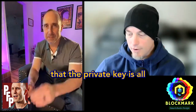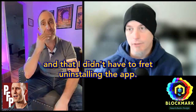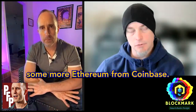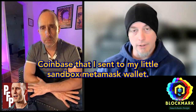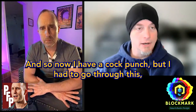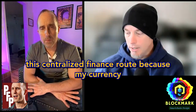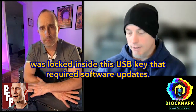I should have known better that the private key is all that was needed and I didn't have to fret about installing the app. So I went through a different route — I transferred some funds on Coinbase, got more Ethereum, sent it to my little sandbox MetaMask wallet, and used that to purchase a cock punch for about 1.3 to 1.4 ETH. So now I have a cock punch, but I had to go through this centralized finance route because my currency was locked inside the USB key that required software updates.